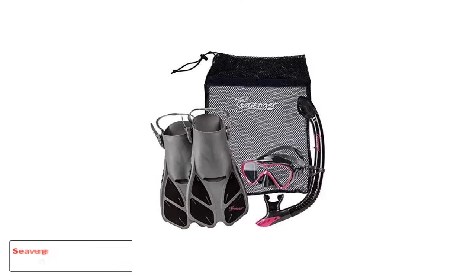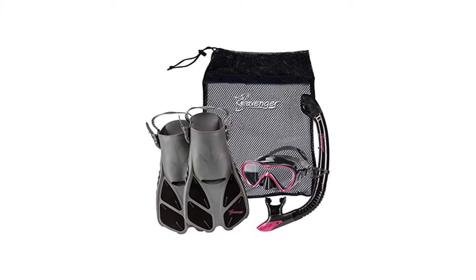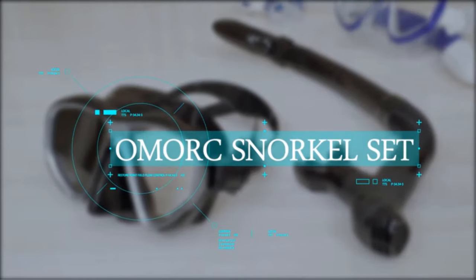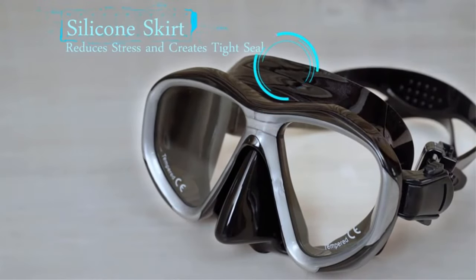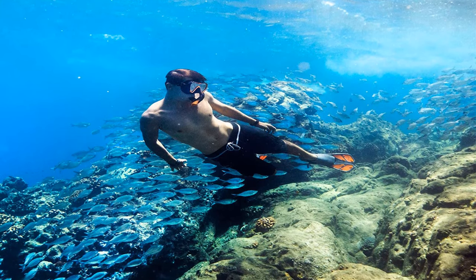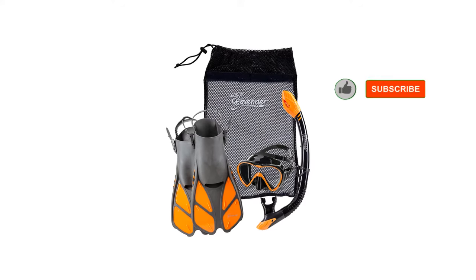Number 3: Seavenger Aviator Snorkeling Set Gear Bag. This snorkel gear set is geared towards folks who are just trying out snorkeling for the first time. The components included make for an excellent experience, are small and easy to travel with, and won't break the bank. The mask features a single lens that transitions into a teardrop shape in front of each eye. This greatly improves your downward visibility while snorkeling, as you're normally passing over and above the things you want to watch.